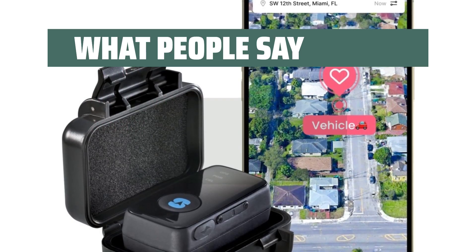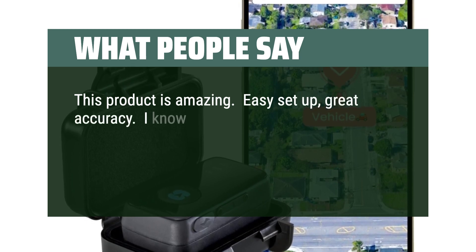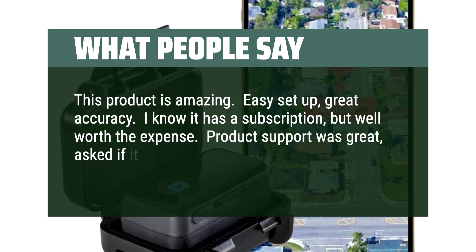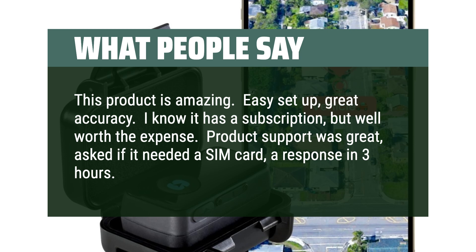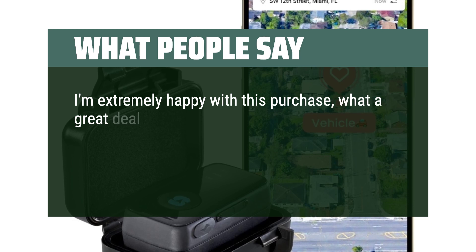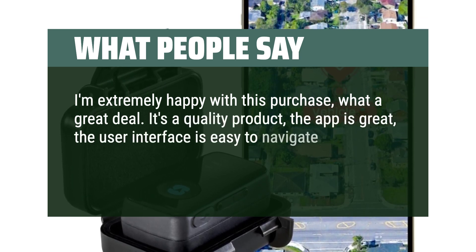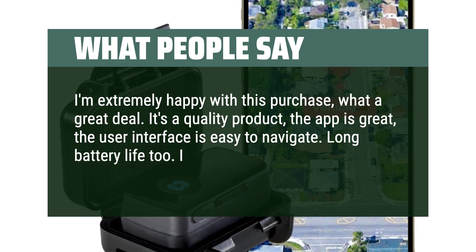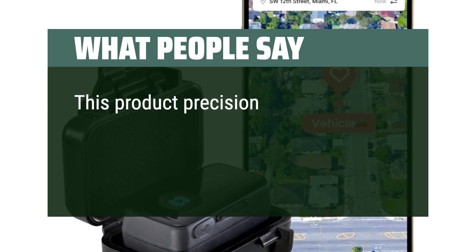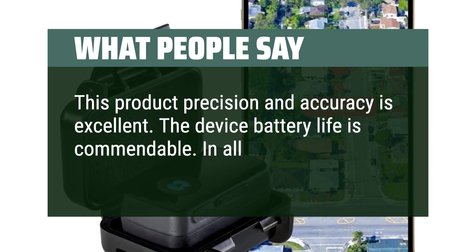What people say: This product is amazing — easy setup, great accuracy. I know it has a subscription, but it's well worth the expense. Product support was great; I asked if it needed a SIM card and got a response in 3 hours. I'm extremely happy with this purchase — it's a quality product, the app is great, and the user interface is easy to navigate. Long battery life too. I recommend this to anyone who needs to track something. This product's precision and accuracy is excellent. The device battery life is commendable. Overall, I give it 5 stars.